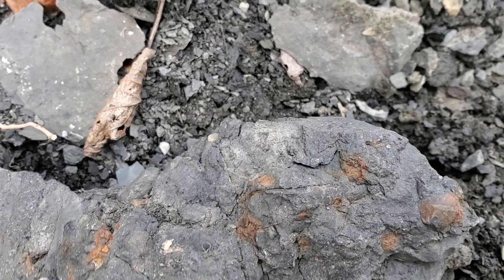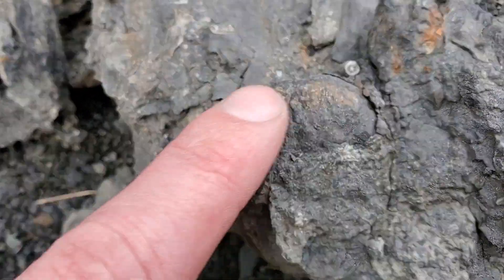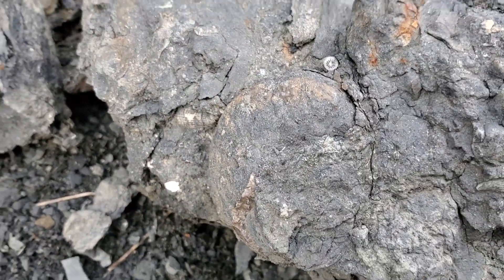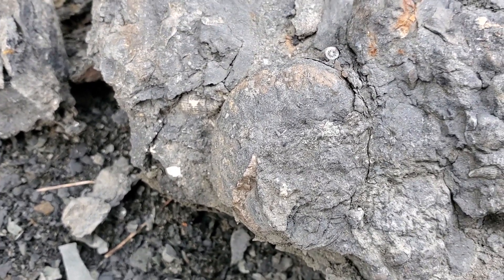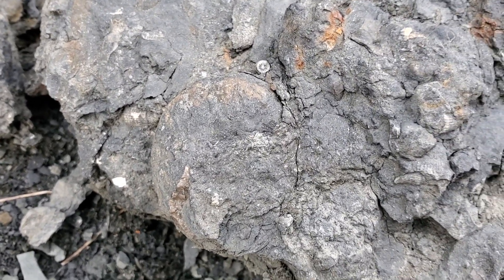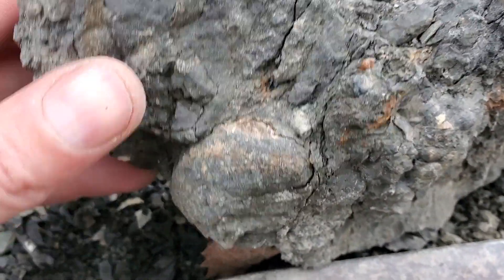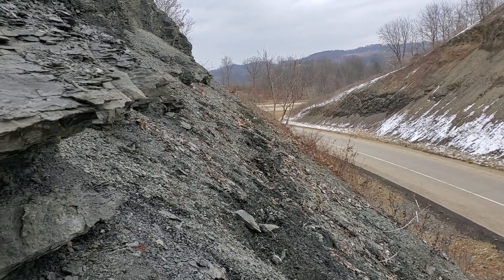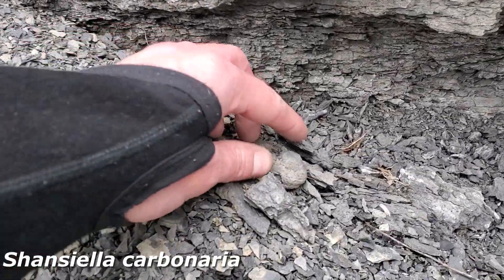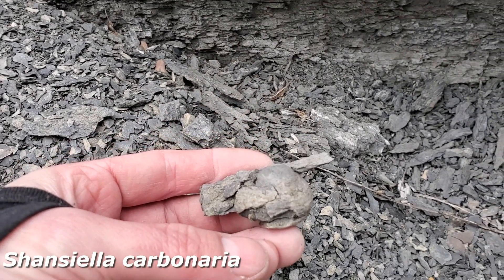I just stumbled across this block here. There's a nice orthocone cephalopod right there, some corals and whatnot, but what's really interesting is this here - I'm not sure what it is, it might be the bottom of a large gastropod. I'm a little reluctant to try and pull it out here for fear of breaking it. I walked all the way down - you can see my tracks in the talus - turned around, headed back, and found this right here. I'm glad I retraced my steps because I walked right by it the first time.